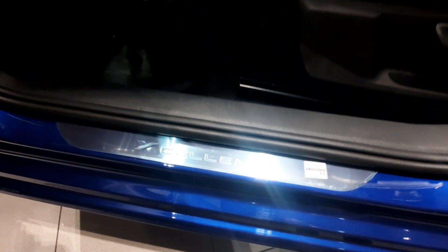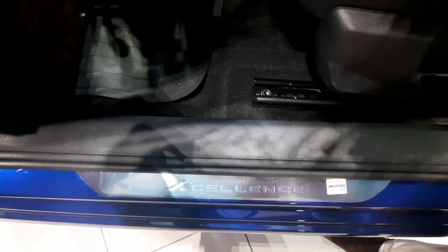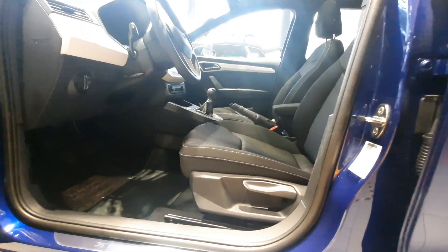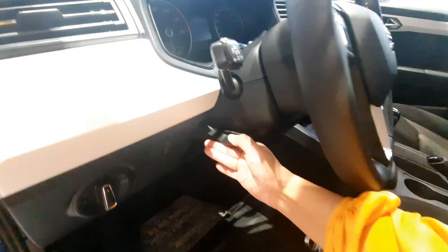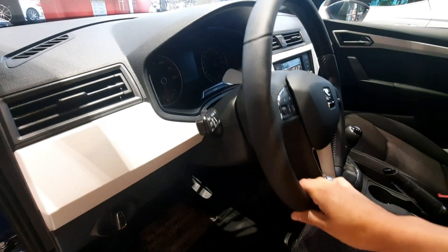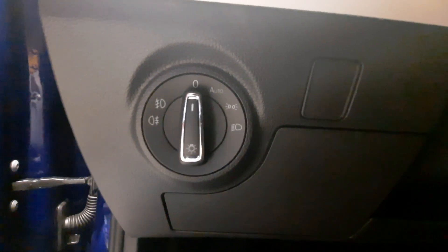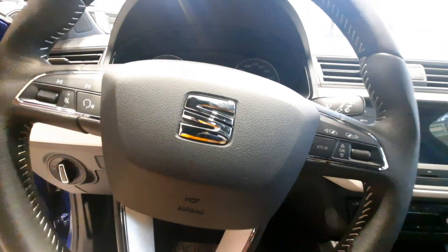Ajuste del asiento del conductor manual. Y como podemos ver, nos recibe nuestro Ibiza con el nombre de la versión — me gusta muchísimo ese toque. El volante cuenta con ajuste manual para altura y profundidad. Y en la parte izquierda podemos encontrarnos con luces automáticas. En la parte de abajo nuestra palanca para poder abrir el cofre.